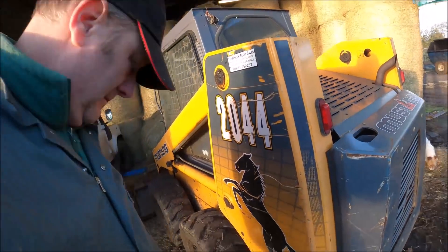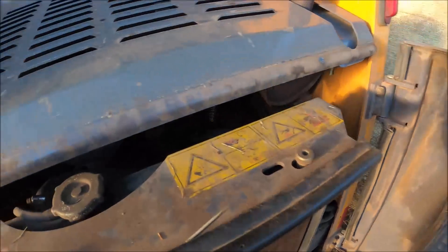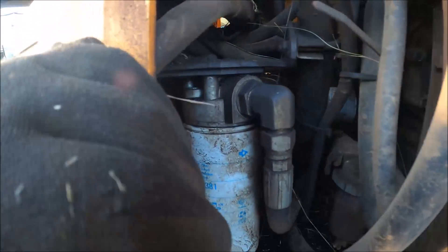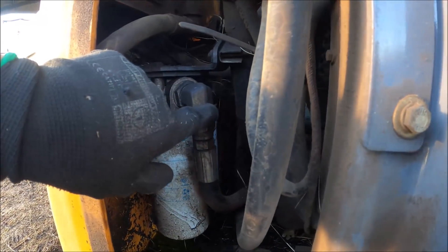I don't much like the look of that. Right, we have got an oil leak and I reckon it's that filter.